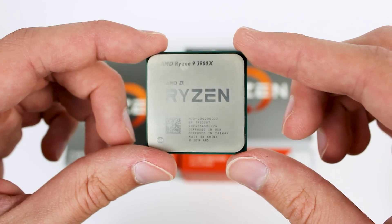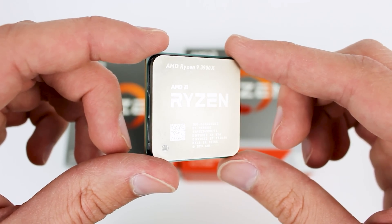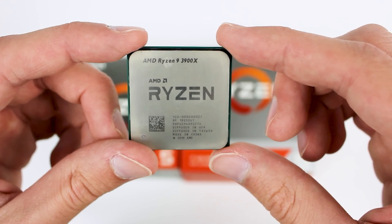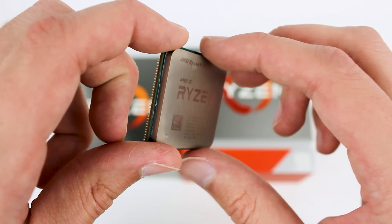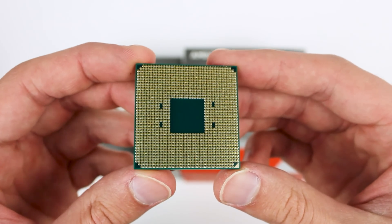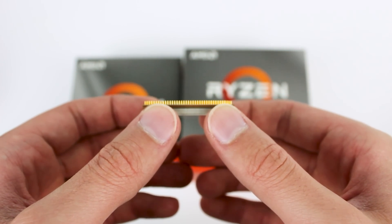I'll be getting my Ryzen 5000 series chips in the future and I'll definitely be doing all kinds of investigations into overclocking and whatnot. But let's go ahead and talk about the actual compatibility, because if you're going to be overclocking these CPUs, you're going to need a motherboard that works with them. There's been a whole lot of confusion as to what you need to do to be ready for these chips and what motherboards are going to be the best ones to buy.